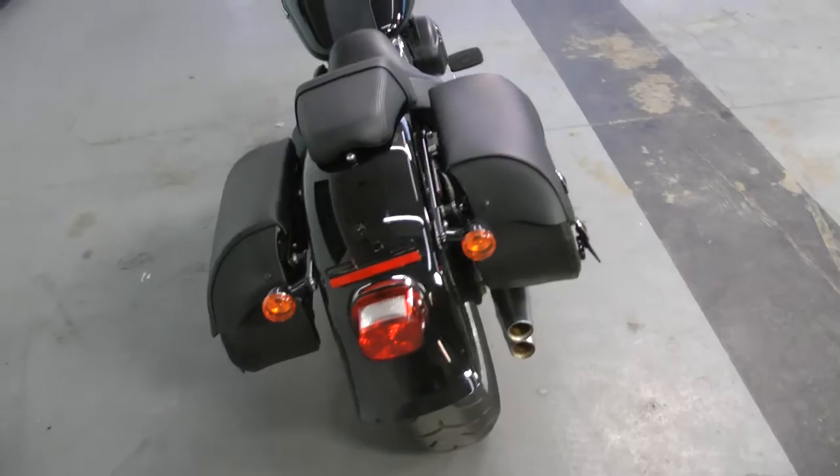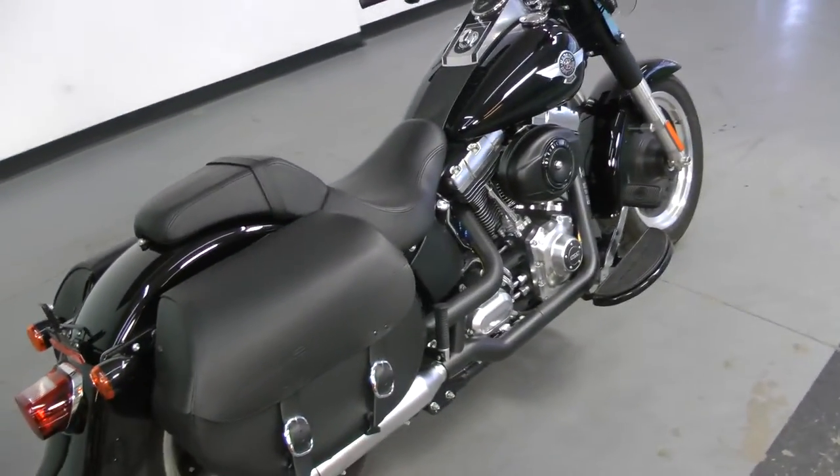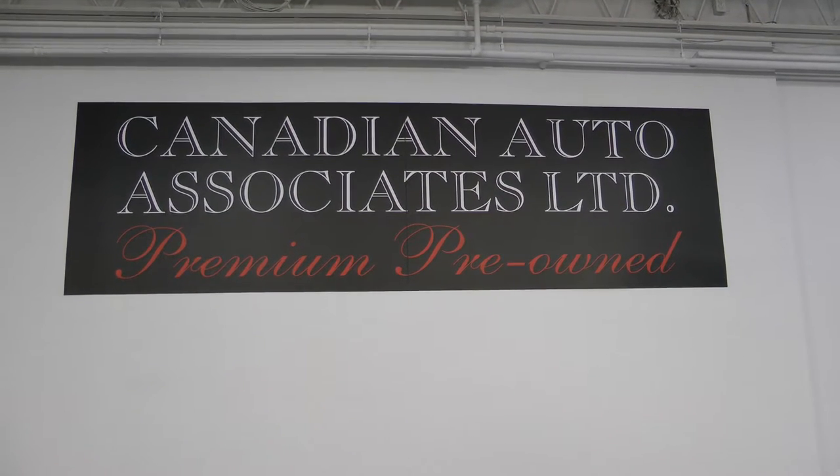It's got the upgraded saddlebags, as well as the quick-release windshield. Here now at Canadian Auto Associates. Remember, we finance and ship nationwide. Give us a call. Canadian Auto Associates in Guelph. Thank you.